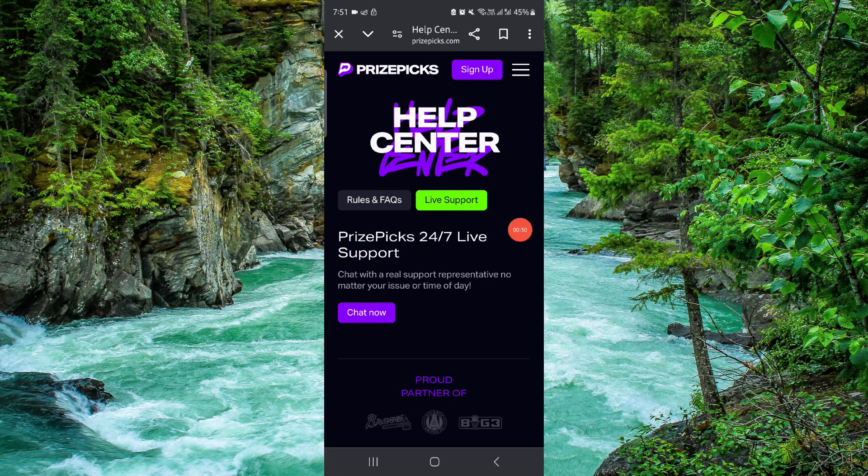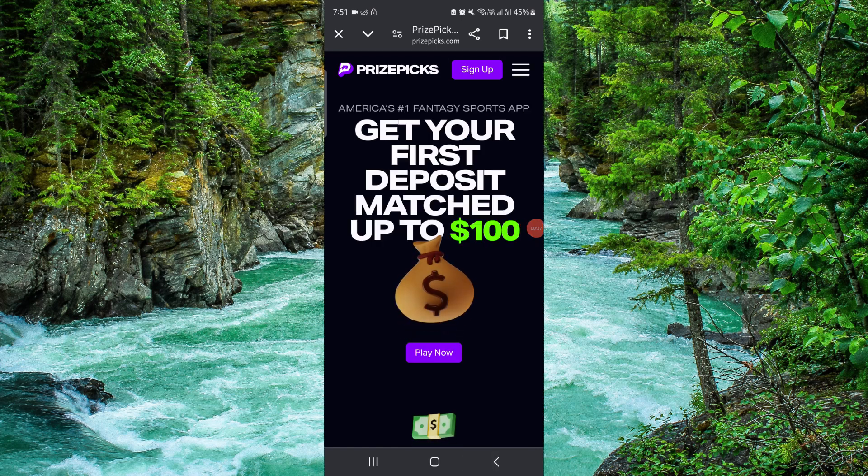After that, you can report your issue and then it would be done. So by this way, you can request that and get it done. This is how to withdraw money from PrizePicks to Chime.